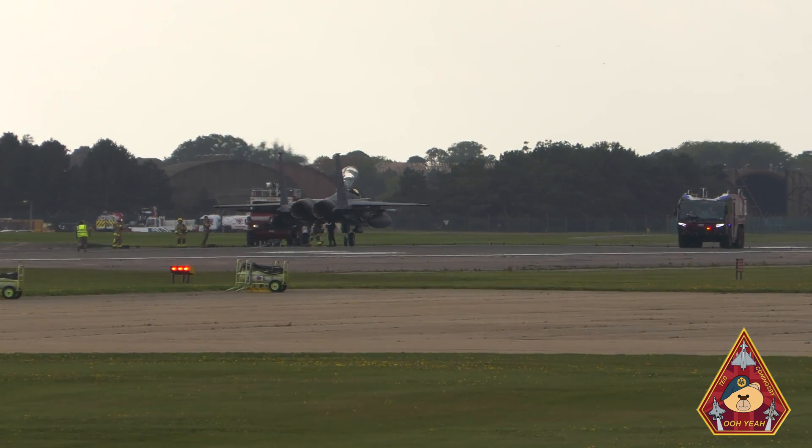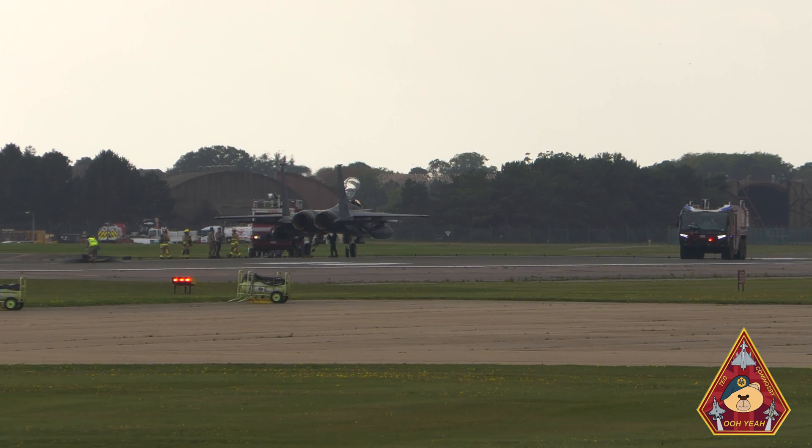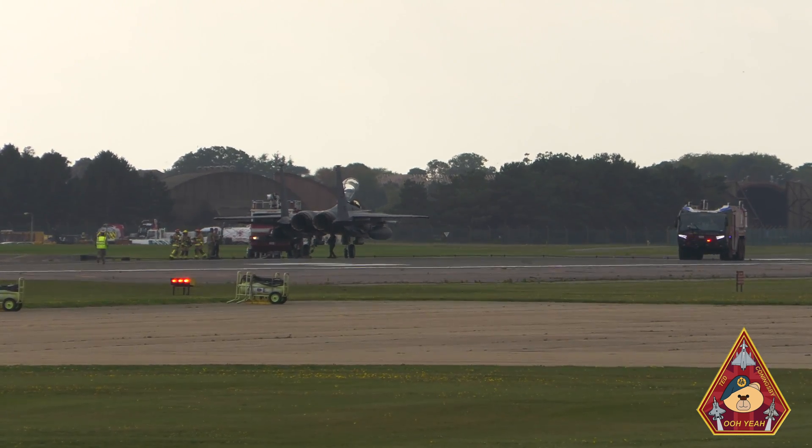And of course, let's not forget — it's really important for the crew of the F-15E Strike Eagle to experience catching the cable themselves.